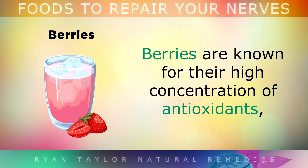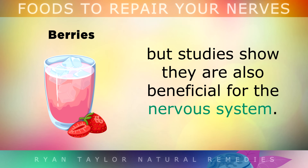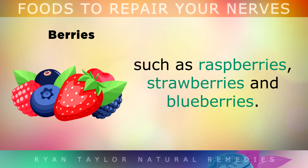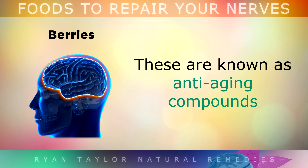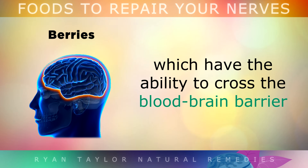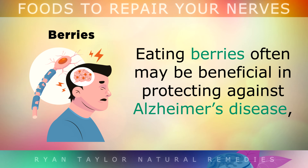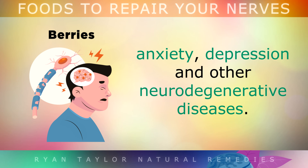Berries. Berries are well known for their high concentration of antioxidants, and studies show that they are also beneficial for the nervous system. Anthocyanins are a colour pigment found in red, blue or purple coloured berries, such as raspberries, strawberries and blueberries. These pigments are known as anti-aging compounds which have the ability to cross the blood-brain barrier and protect the neurons against the damaging effects of ageing. Eating berries often may be beneficial in protecting against Alzheimer's disease, anxiety, depression and other neurodegenerative diseases.